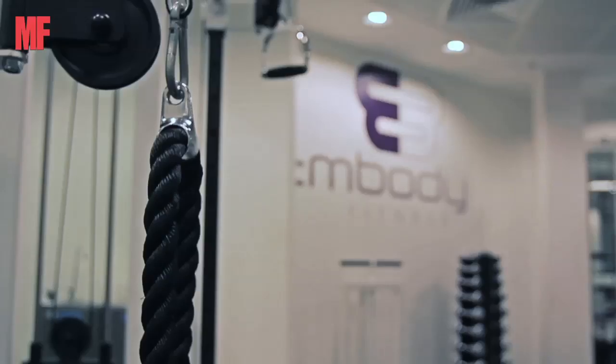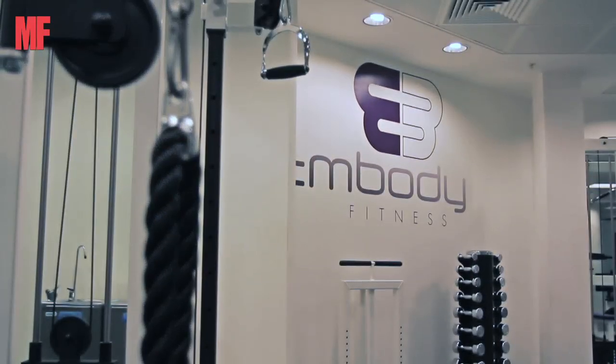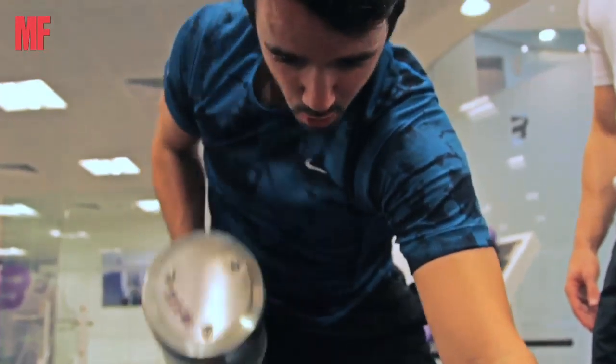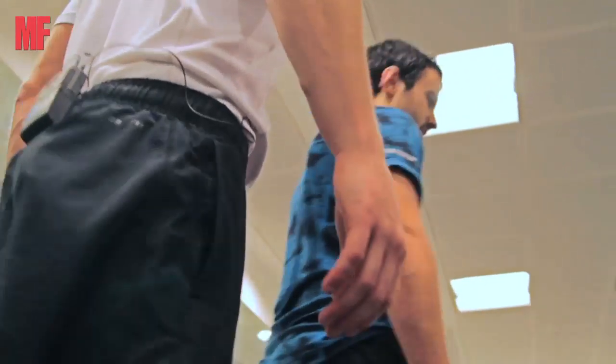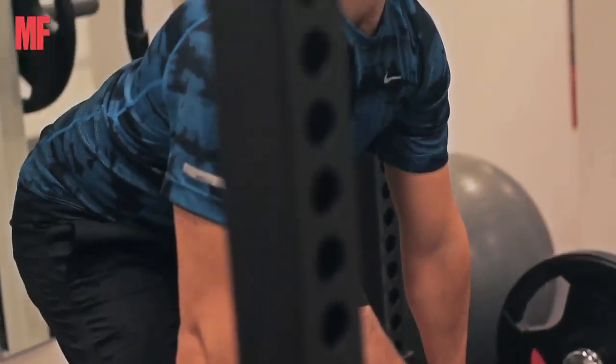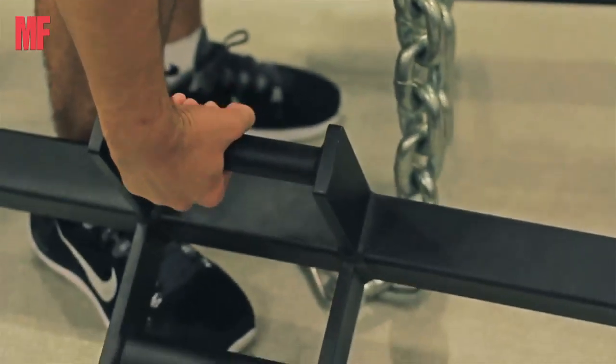Hi, I'm Ben from Men's Fitness and I'm here today at Embody Fitness in Bank, central London, to begin the second phase of my transformation workout plan. The first few weeks have been fun in terms of the gym — I was mainly doing full body conditioning workouts, whereas now we're going to move on to body part specific sessions and push the weights a bit heavier.